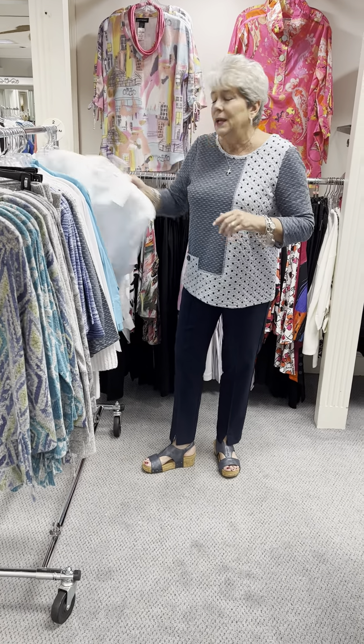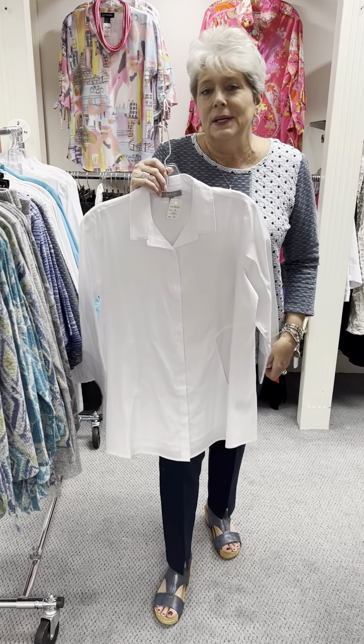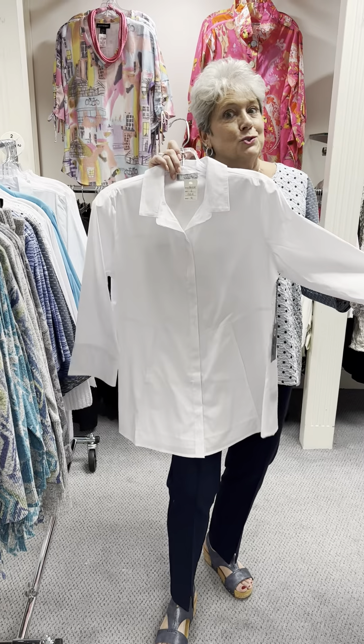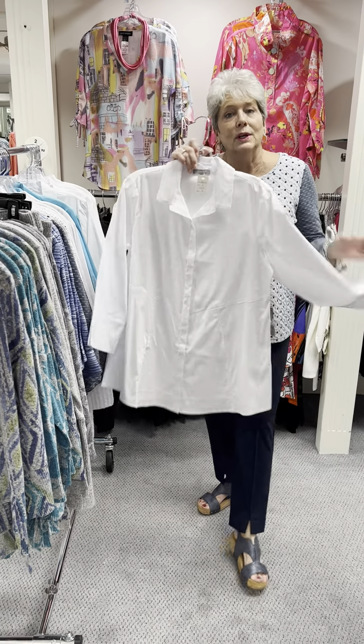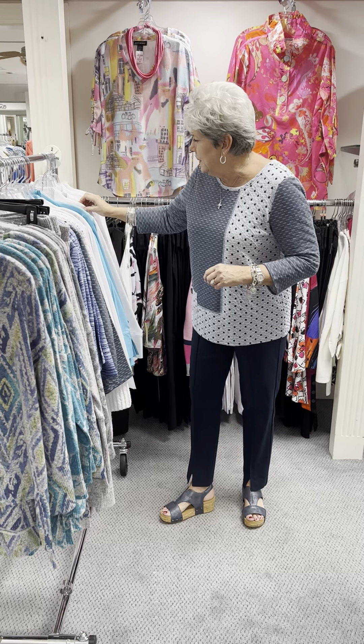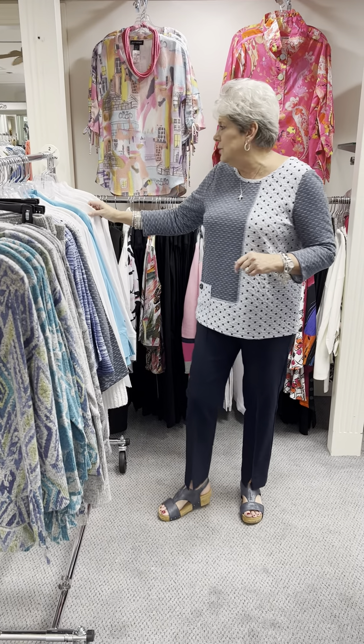Here it is in the white. They keep this blouse 12 months out of the year and we try to keep it restocked, though a lot of times we forget. But it is back in the store now. Again at $91, and in the bleached white I have a small, a medium, a large, and an extra large.